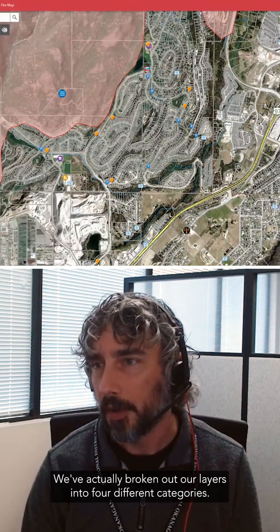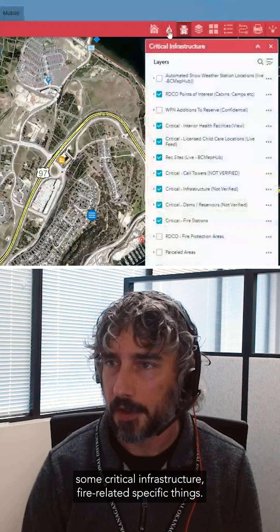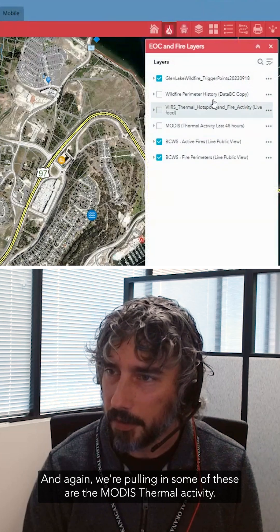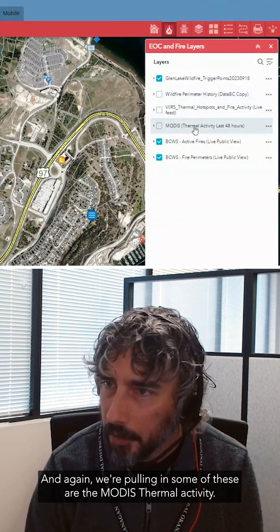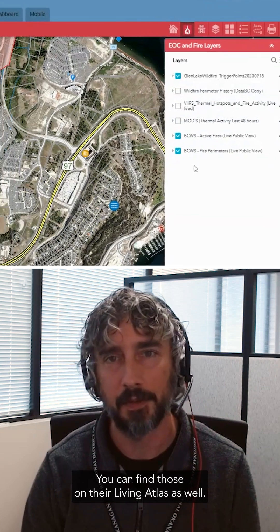We've actually broken out our layers into four different categories: our base data, some critical infrastructure, fire-related specific things, and we're pulling in some MODIS thermal activity. These are produced right from Esri. You can find those on their Living Atlas as well.